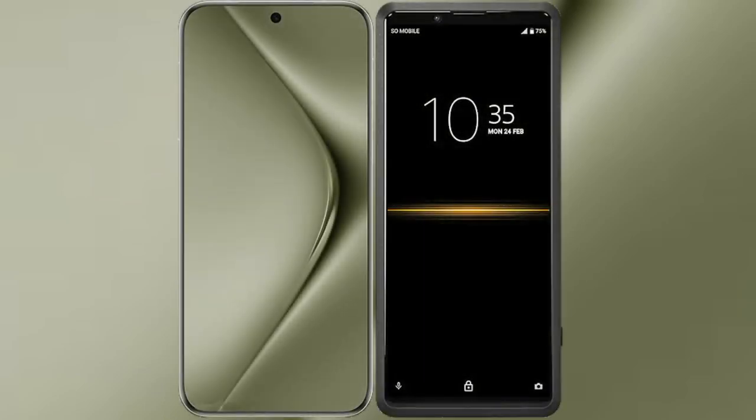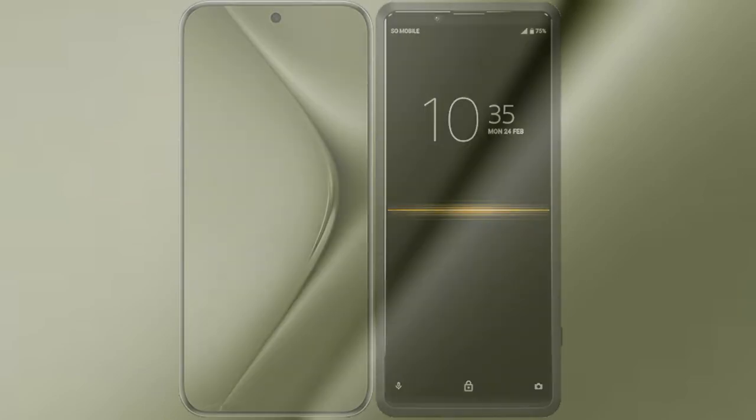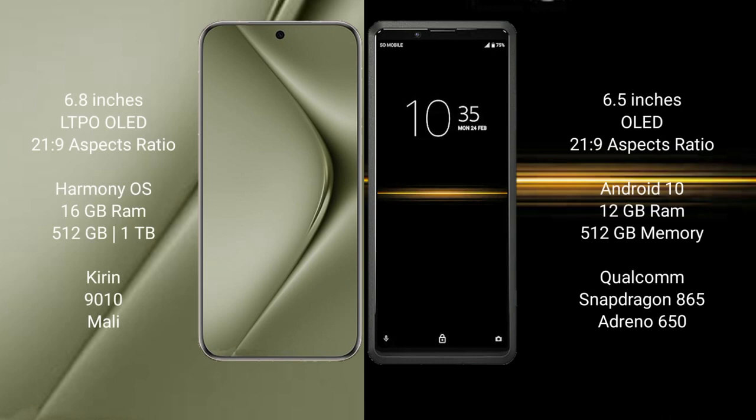I will compare the new Huawei Pura 70 Ultra with Sony Xperia Pro. Huawei Pura 70 Ultra comes with a 6.8-inch LTPO OLED display at 6.0 aspect ratio 21:9. Sony Xperia Pro comes with a 6.5-inch OLED display at 6.0 aspect ratio 21:9.